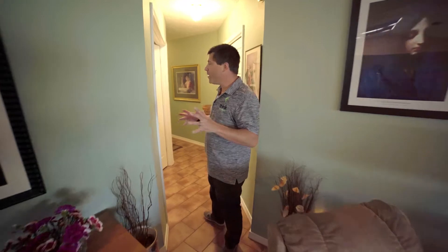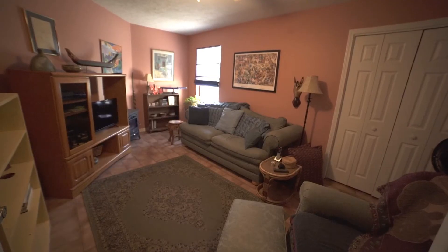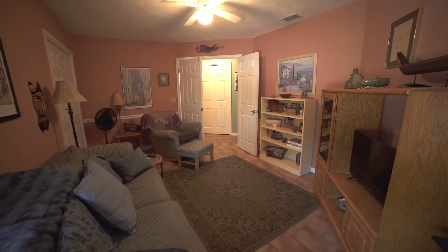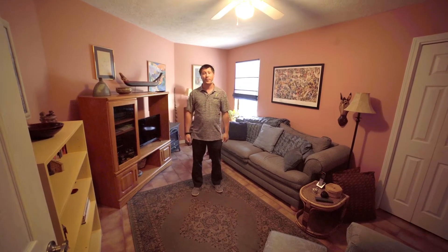Coming down the main hallway of the home, the first room on your left is the bonus room. This is a nice little room, perfect for just relaxing. You can put your TV in here — it's a great room to sit back, have a cup of coffee, read a book at night before going to bed.